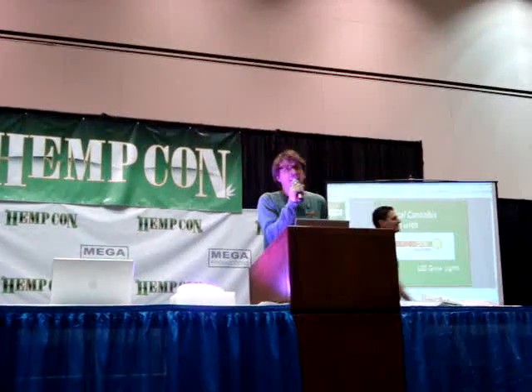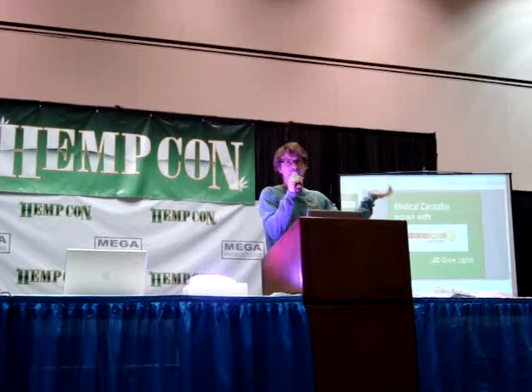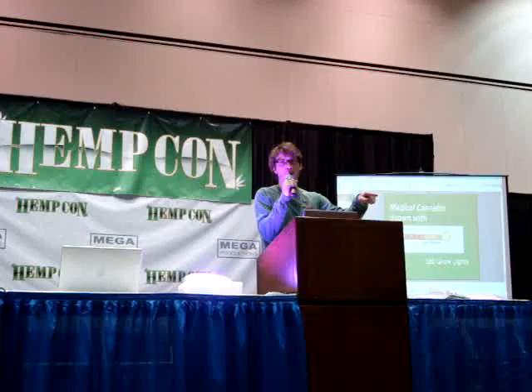Hello out there everybody. Good to see all of you out here. Isn't this a beautiful country that we can be here all getting together, sharing this amazing movement? It really is a revolution and you are the ones who are leading it. So I'm here to talk to you today about LED grow lights.